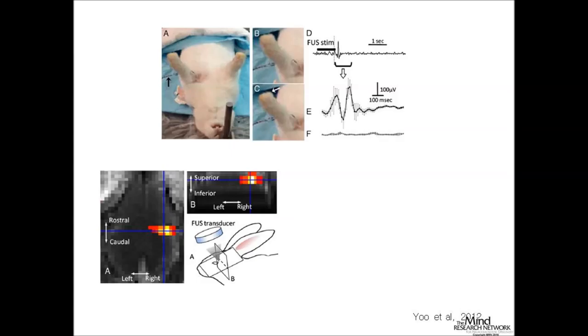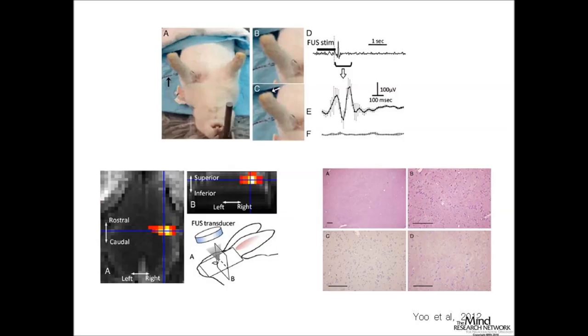They used high enough intensity ultrasound that they could get the tail to twitch and the paws to move in the animal. So we're talking about millimeter-scale precision but also enough activity to actually produce motor movement. In this study and most others, at the end they do histological analysis—they dissect the brain and look at different scales to make sure the intensities of ultrasound they're using aren't damaging the brain.